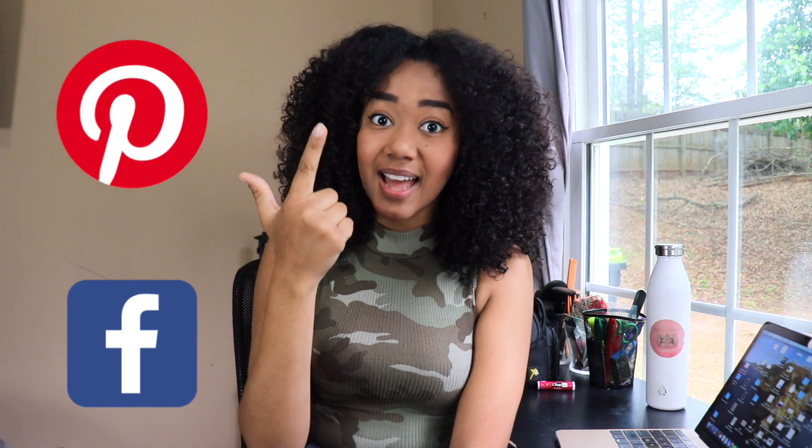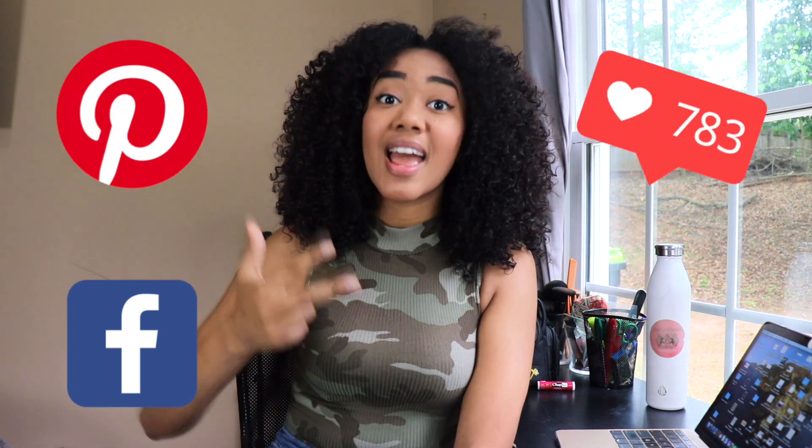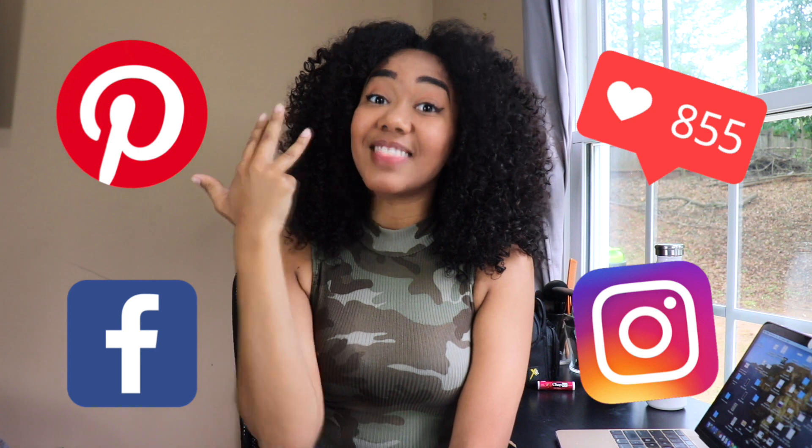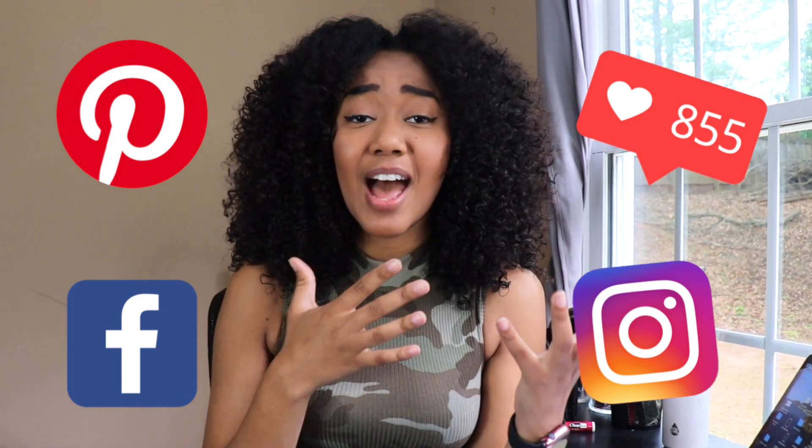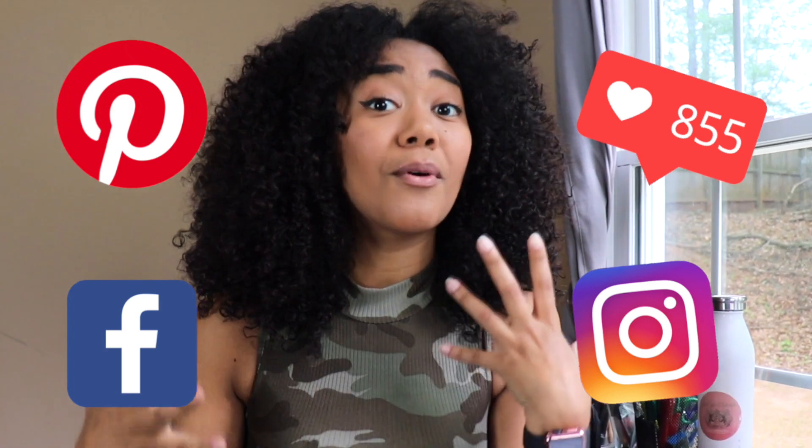Let's jump into the four ways to market your small business or your drop shipping store. I'm sure you've heard of all these methods. The four ways are: Facebook ads, Pinterest ads, influencers, and Instagram theme pages. Let me tell you a little bit about each one and how they worked out for me.